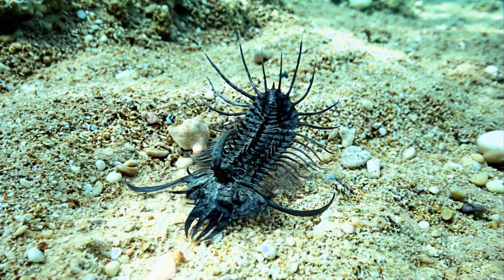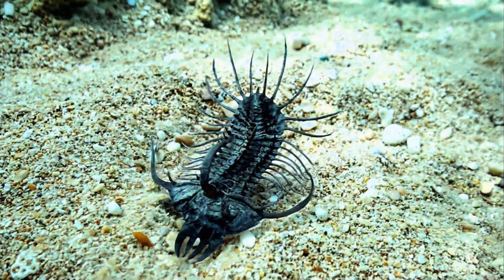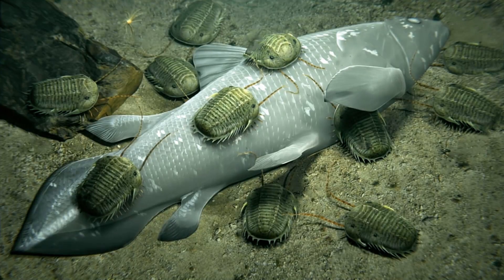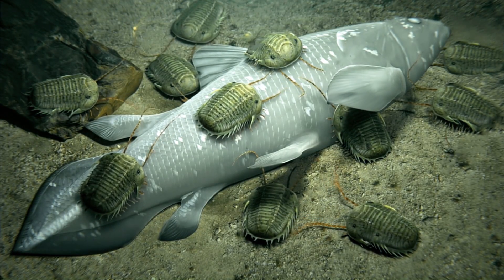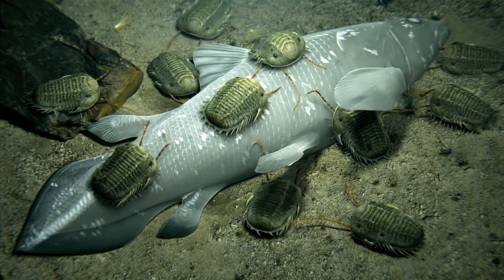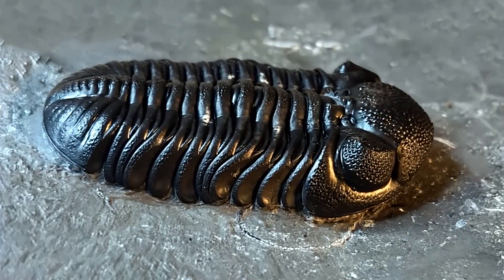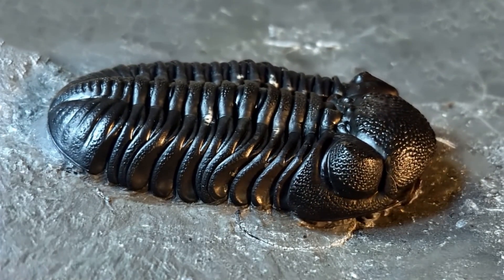So what were these ancient mariners like? What did they eat? Their diet was as varied as their forms. Some were likely detritivores, scavenging organic matter from the sea floor. Others were predators, perhaps hunting smaller worms or soft-bodied creatures.